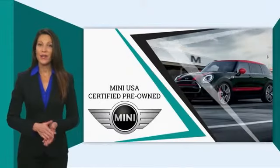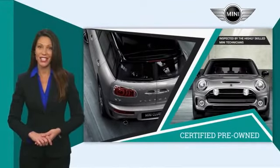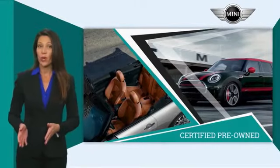Mini certified pre-owned vehicles are obsessively inspected by highly skilled Mini technicians. Mini certifies their vehicles in one of two ways, and both include warranty.